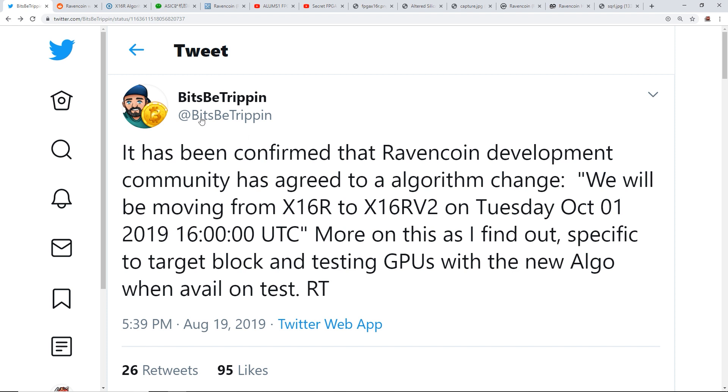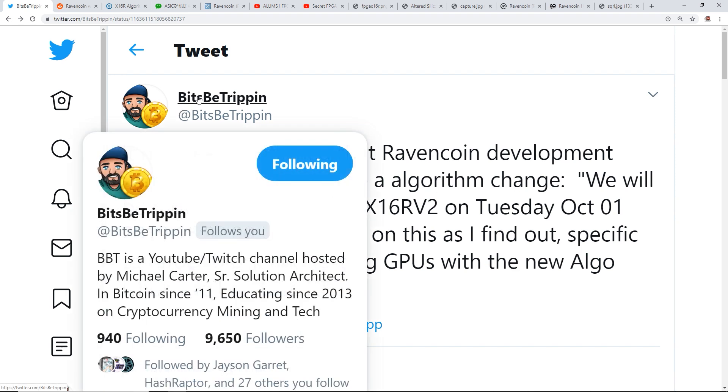I want to thank Bits Be Trippin for this Twitter post regarding the x16r v2 announcement. If you guys haven't followed Bits Be Trippin already, go follow him on Twitch, Twitter, and his YouTube. He is our crypto mining OG, crypto mining lord and savior for the crypto mining community — super knowledgeable.